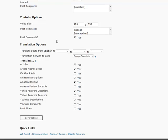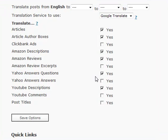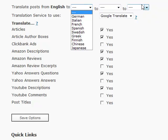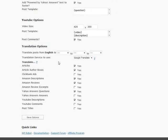Down here you also have the translation options, where you can pick the module category you want to translate and literally translate from one language to another to another. It's a pretty good deal.